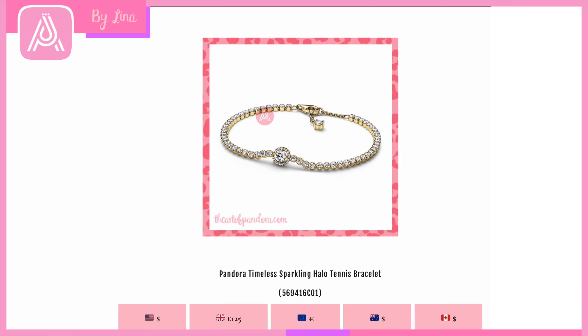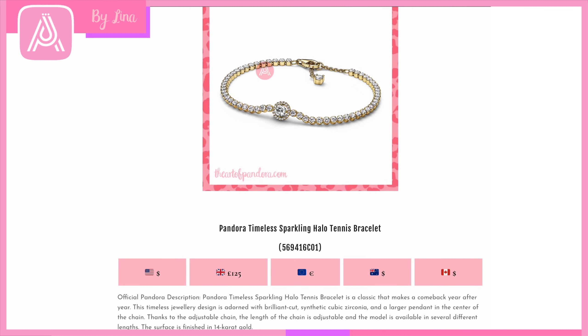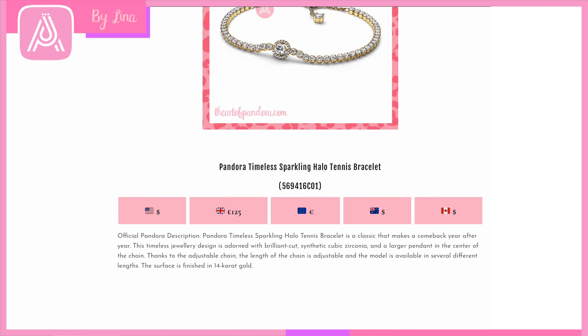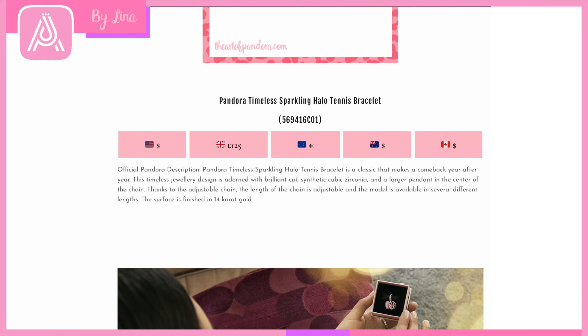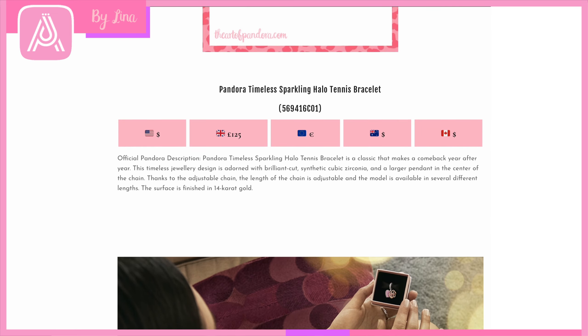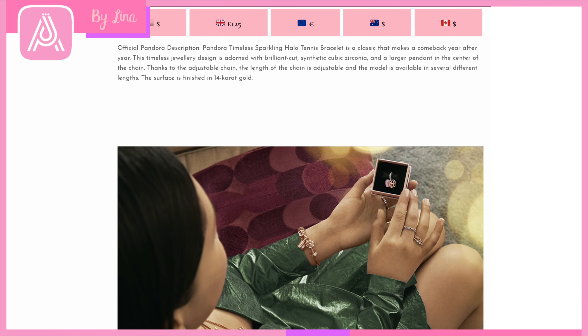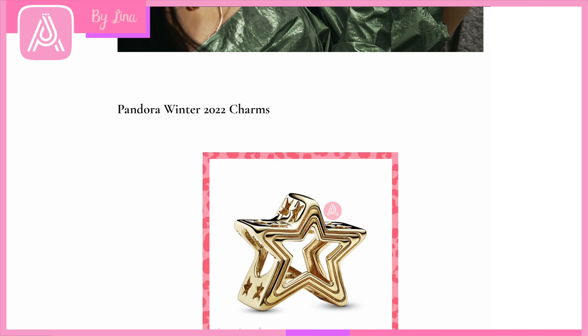Then we have the Pandora Timeless Sparkling Halo Tennis Bracelet — a halo-cut cubic zirconia in the center with a 14-karat gold finish and a lovely CZ at the clasp as well. There are a lot of 14-karat gold designs this would pair beautifully with. A really special gift to give or receive. Now let's have a look at some of our winter charms.